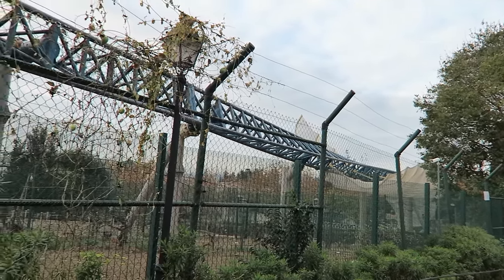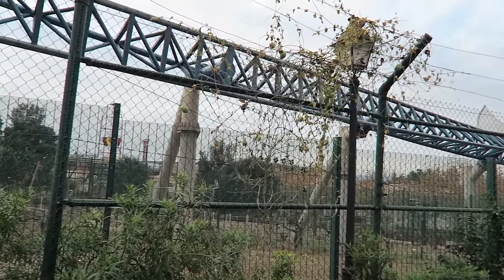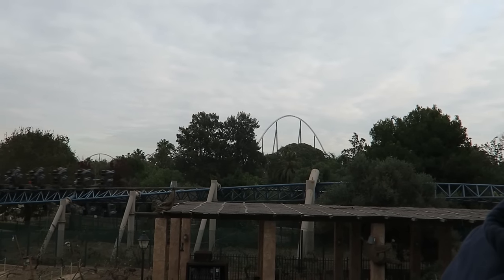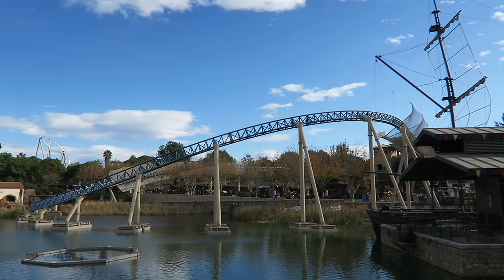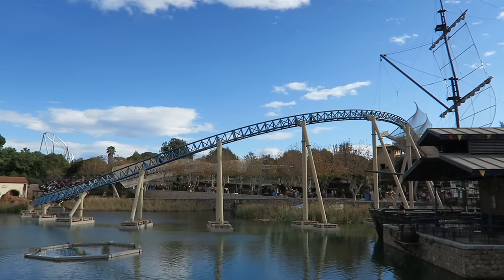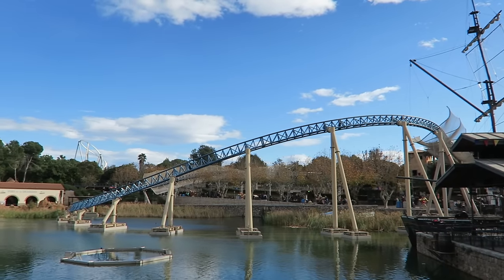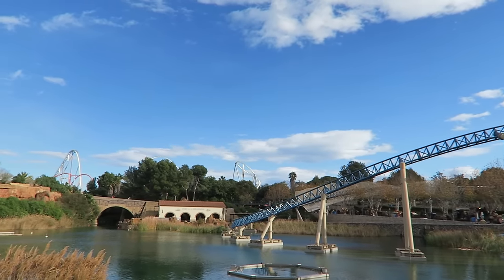Baco does have one flaw: the smoothness, or lack thereof. The ride is very bumpy, particularly on the outside seats. While you won't get any headbanging, your body will be jostled uncontrollably at several points. I have a separate review for this coaster, as well as all the other rides in the top 5.